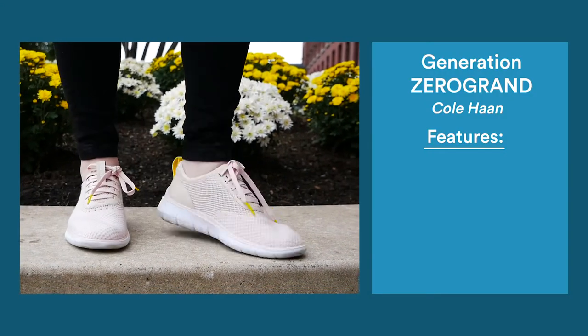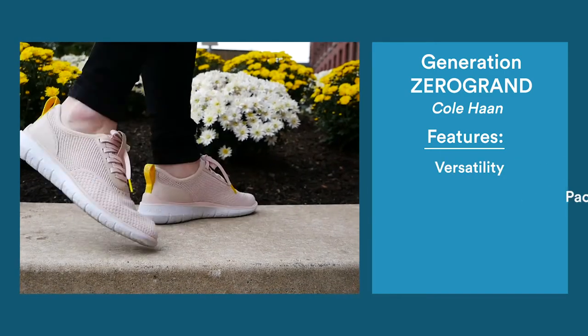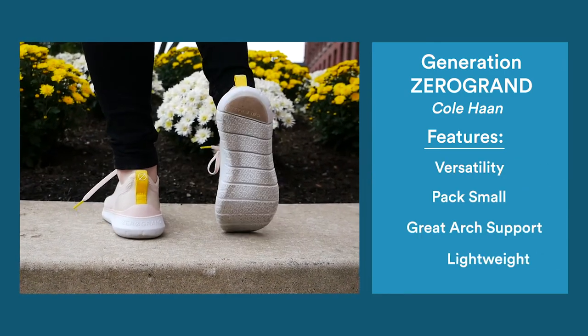For women's shoes, the silver goes to Generation Zero Ground by Cole Haan. These knit sneakers look stylish with dresses or jeans, pack down small, and are unbelievably lightweight.